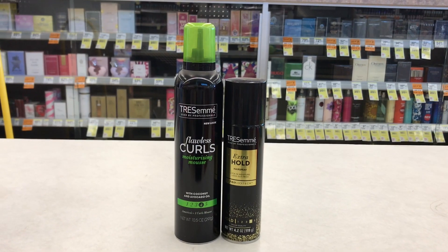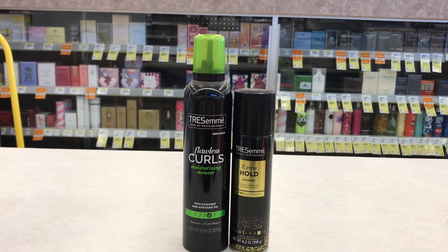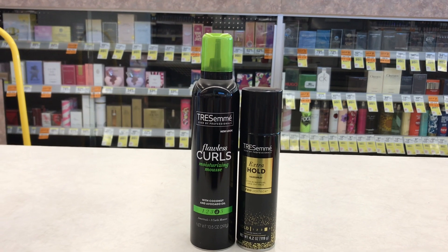Another good thing about picking up these two items is that they are two different rebates — they are not the same — so you'll be fulfilling two rebates in case you need that.